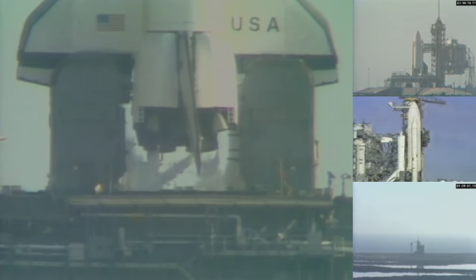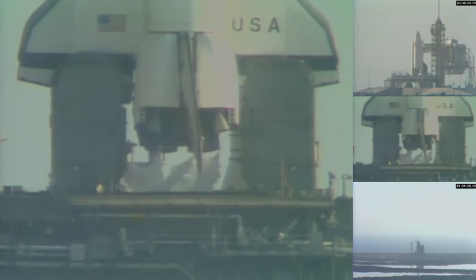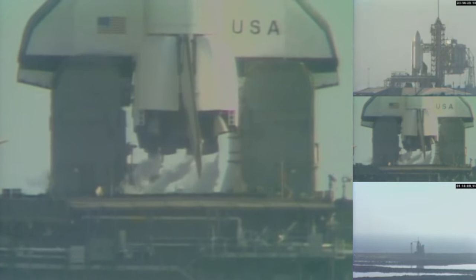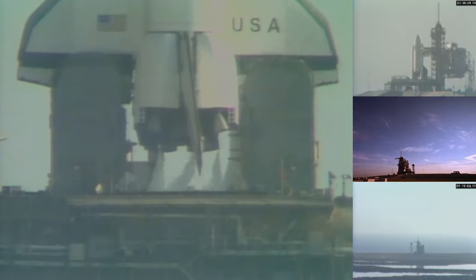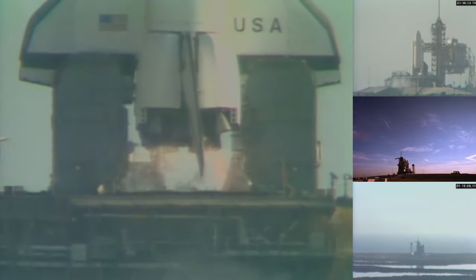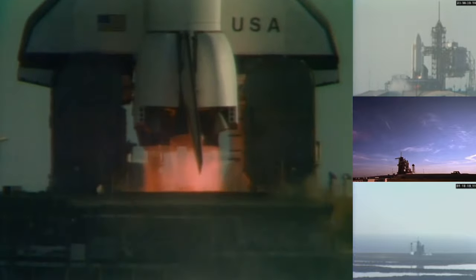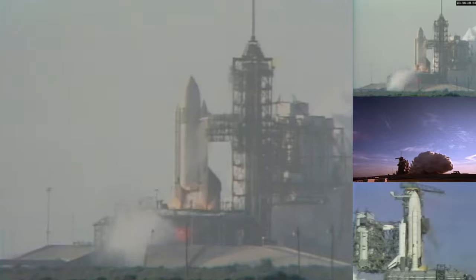T-minus 20 seconds and counting. T-minus 15, 14, 13. T-minus 10, 9, 8, 7, 6, 5, 4 — we've gone for main engine start. We have main engine start.